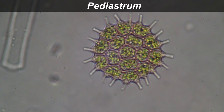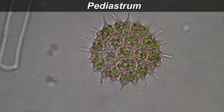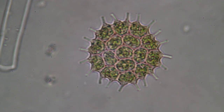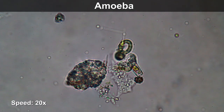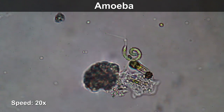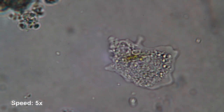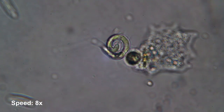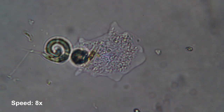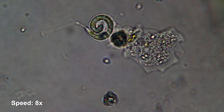Pediastrum is also an algae and it lives in a colony — there are individual cells that make up this star-shaped algae. And some cells, like this amoeba here, are able to change their shape. It's moving along the slide of the microscope, and inside it there is a diatom. As it's moving along, it's engulfing and eating up whatever comes in its way. That's how it scavenges the environment for food — moving along by changing its shape.